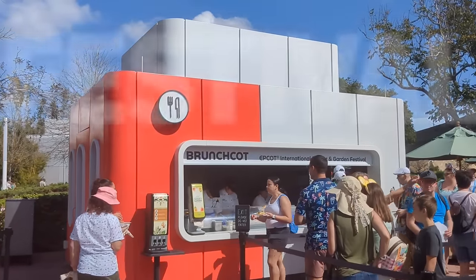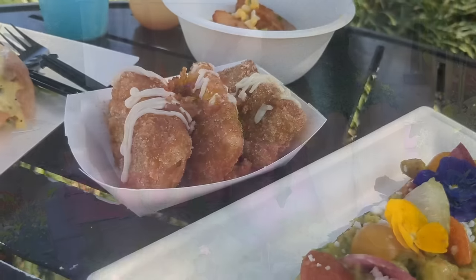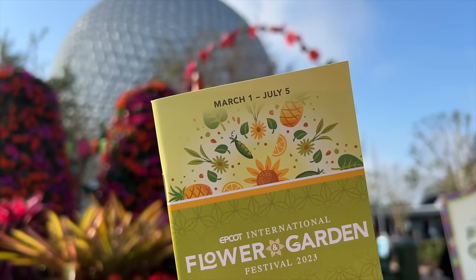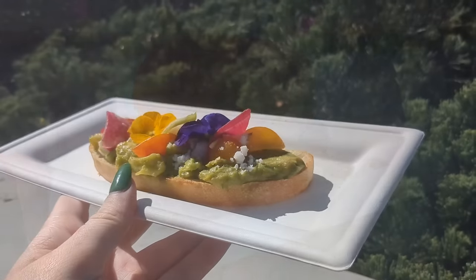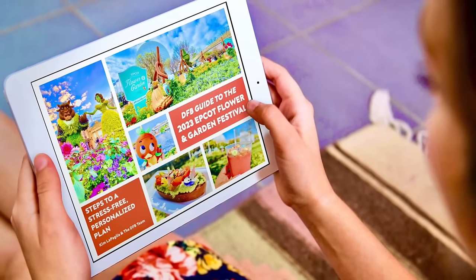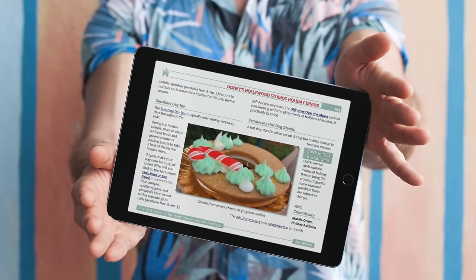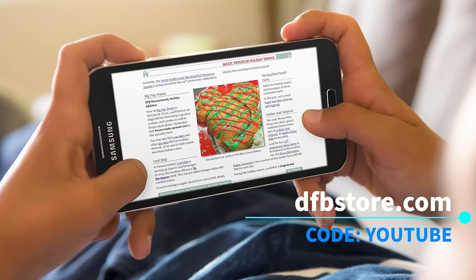Next on our list: every single festival booth in Epcot. We can't talk about the best food in Epcot without giving the Epcot festivals a shout-out. Each of Epcot's four seasonal festivals features lots of booths dedicated to global cuisine. Recently at Flower and Garden, we got to enjoy options like the orange blossom saffron cake from Tangerine Café, avocado toast at Brunchcot, chicken and waffles at the Honey Bistro, and the taco vampiro at Jardín de Fiestas in Mexico. Not all items are winners, which is why we create updated DFB festival guides covering all the foods before you get to the park. These detailed digital guides are on DFBstore.com — use code YouTube to save money.